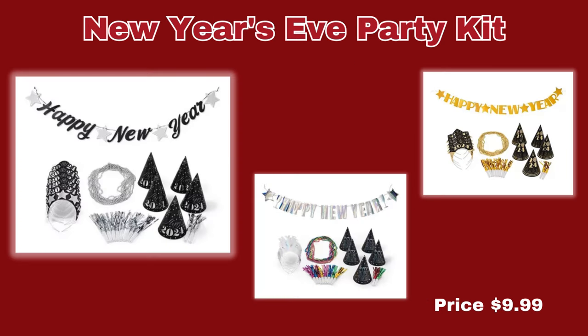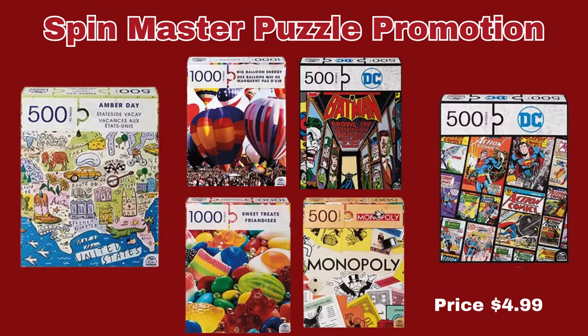Let's get ready for New Year's! We have the New Year's Eve Party Kit. It comes in three different designs, either foil or glitter, for only $9.99 each set. And the last item in the Arts and Entertainment section is the Spin Master Puzzle Promotion. You can get DC, Monopoly, Batman, Amber Day, Sweet Treats, or Big Balloon Energy. They are only $4.99 each — great price on those puzzles.